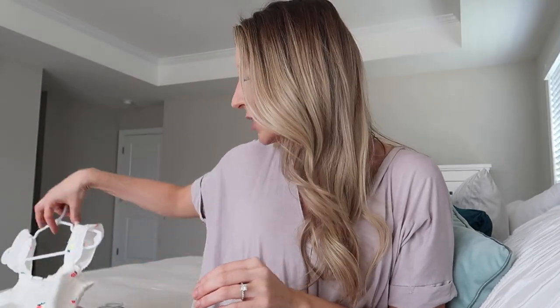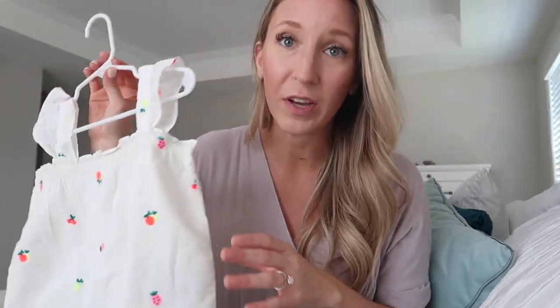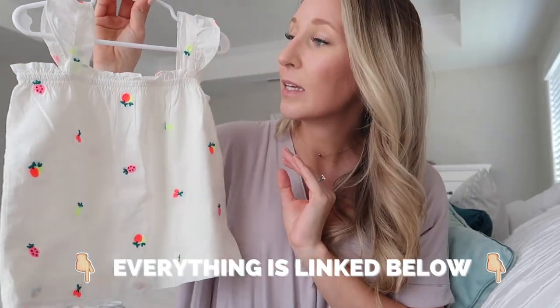I picked up a lot of things from Old Navy, Gap, a couple things from Zara, and Mercari — so I did snag some things at a really great discount. As always, everything will be linked down below. I will have a toddler boy clothing haul coming in the next couple of weeks; I'm just waiting for a few more pieces to arrive. But I thought we'd kick things off with Peyton's clothing — a toddler girl clothing haul.